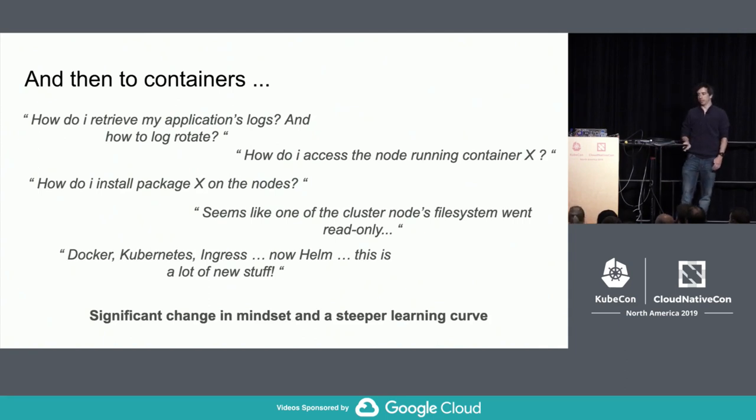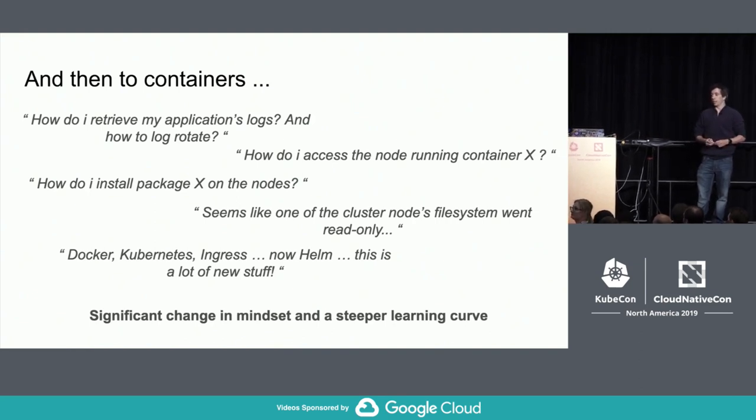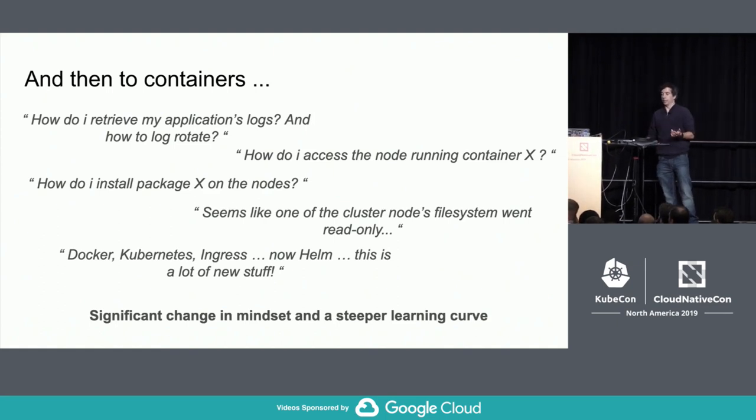Moving to containers is much more different. We have a large number of users who get a bunch of questions because you express things in a very different way. You need to know Kubernetes, all the Kubernetes notions — and it's not just Kubernetes, it's Ingress, Helm, CSI drivers, persistent volumes. There's a steep learning curve. People are still used to going to nodes directly, and in our case with a multi-distribution setup, they can't install packages and start asking why.